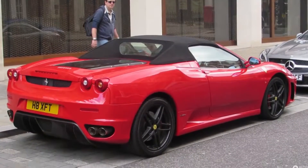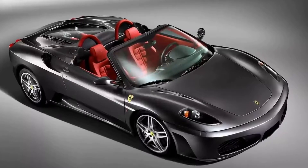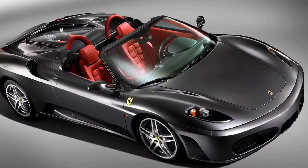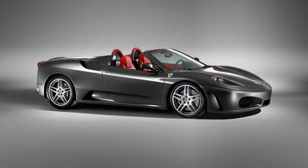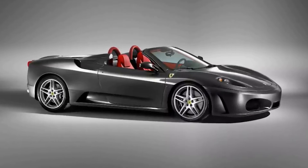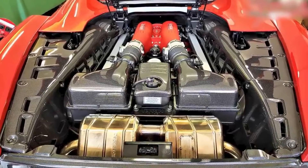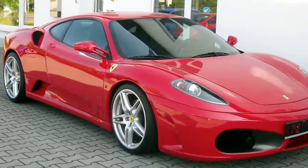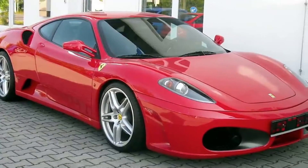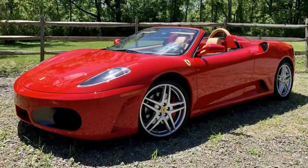Ferrari F430 Spyder. Yeah, a Ferrari might be expected for a man with money, but this model surpasses the more obvious Ferrari choices. Sitting at $217,000, this Italian Spyder is seen as the top of the line from the maker and is one of Jay's favorites. Its lightweight frame hovers around 3,000 pounds, which combined with 343 pound-feet of torque and a V8 engine, launches the vehicle from 0 to 60 in 3.6 seconds. It was only in production for 4 years during the early 2000s, so there aren't many of these out there.